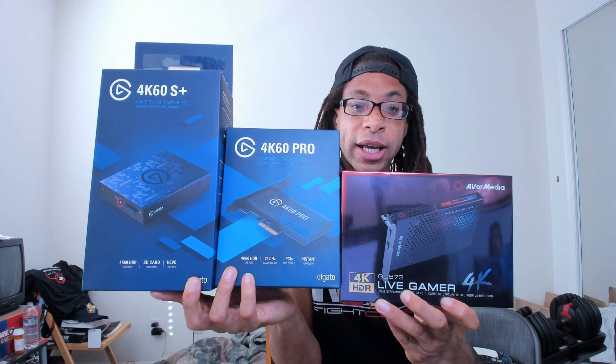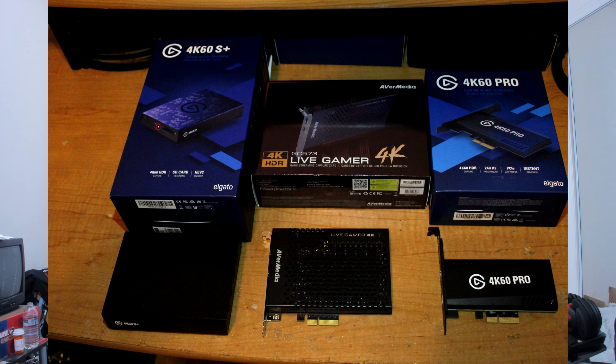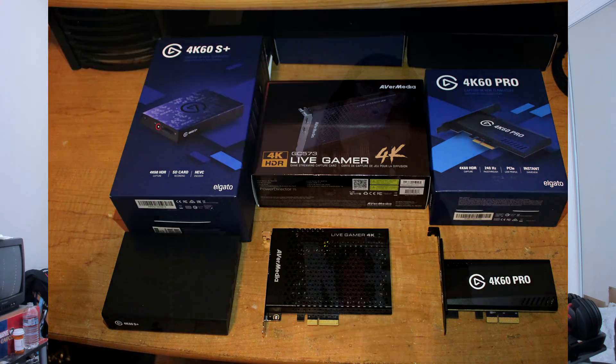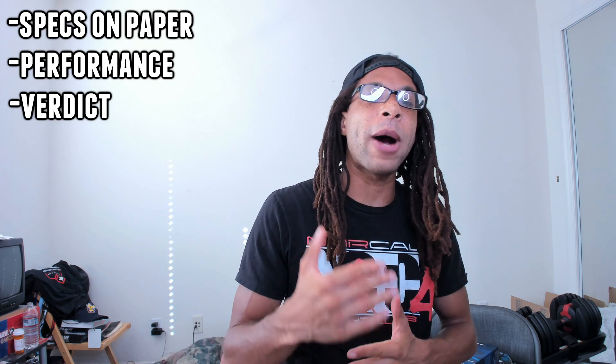I tested three 4K capture cards to find out which one is the best: the Elgato 4K60S Plus, the Elgato 4K60 Pro, and the AVerMedia Live Gamer 4K, also known as the GC573. This comparison is going to cover what all three do on paper, performance, what they actually do in real-world testing, and my verdict on which capture card I recommend.